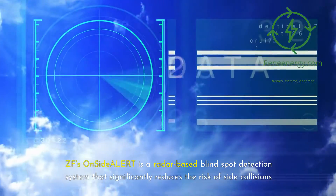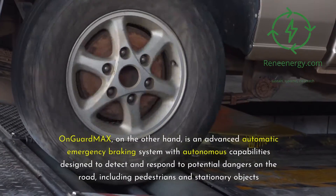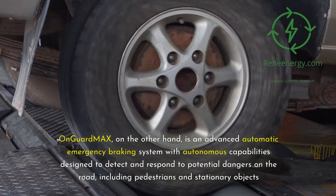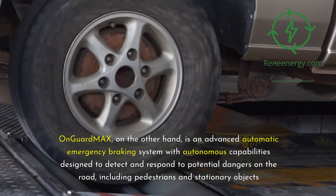ZF's OnSide Dealer is a radar-based blind spot detection system that significantly reduces the risk of side collisions. OnGuard Max, on the other hand, is an advanced automatic emergency braking system with autonomous capabilities, designed to detect and respond to potential dangers on the road, including pedestrians and stationary objects.